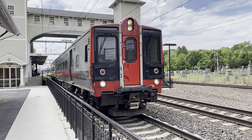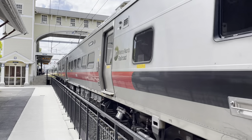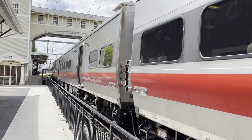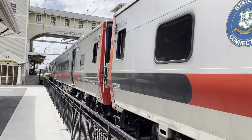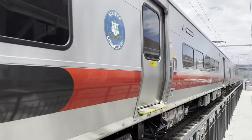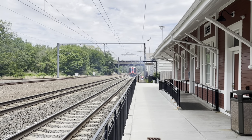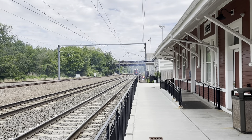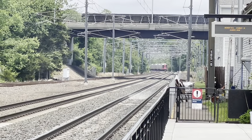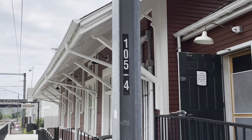Just got off at Old Saybrook. As I got off the train, Amtrak 173 from Boston to Washington blasted by. Soon he'll be crossing over the Connecticut River. And you'll note Catenary Pole 105.4 — that's 105.4 miles from Grand Central Terminal, New York.